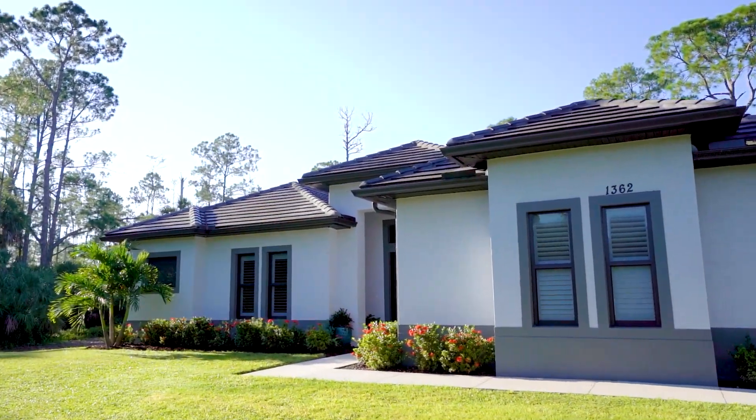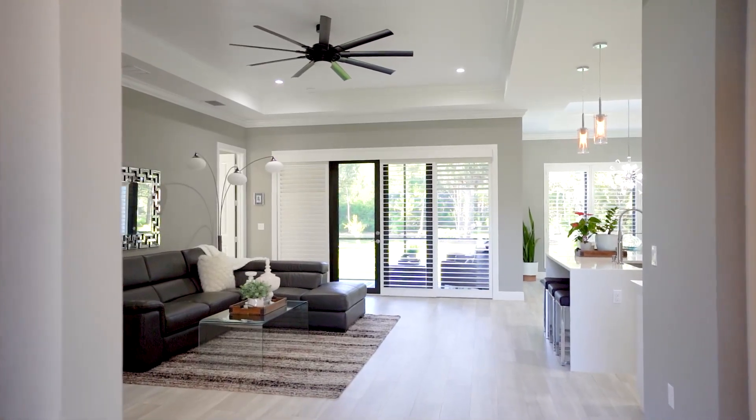Hello and welcome to 1362 22nd Avenue Northeast, Naples, Florida. Come inside, let's take a look. This home is only two years old, so why wait on new construction?